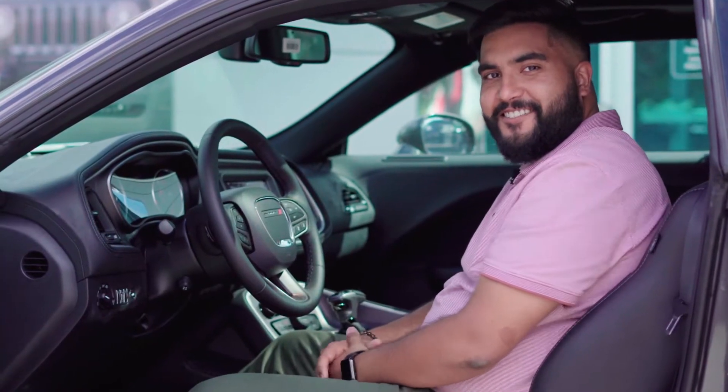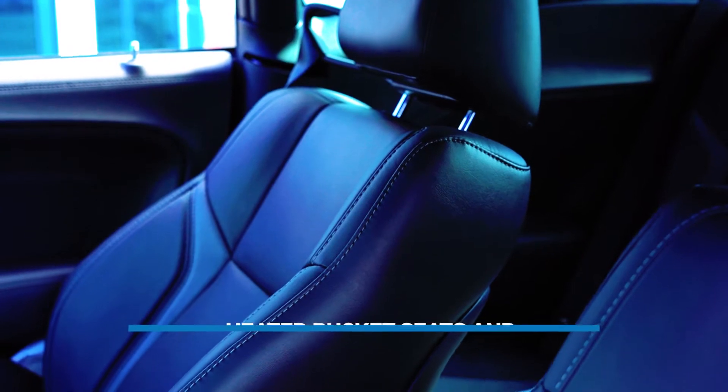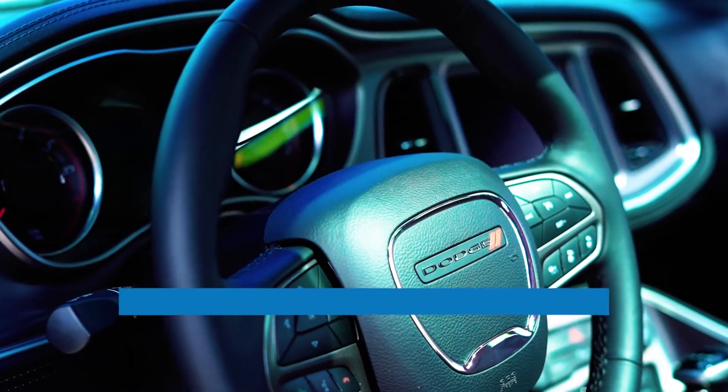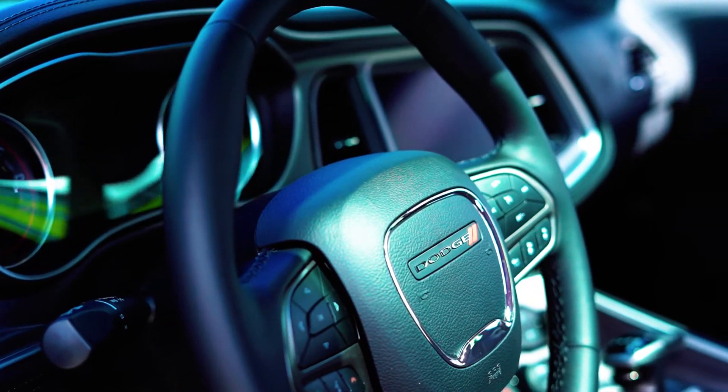The 2020 Dodge Challenger S60 Plus has heated and vented leather seats and a leather-wrapped heated steering wheel to keep you comfortable as you travel in style. While driving during a cool summer night, the moonroof gives a real advantage to let that cool breeze in throughout the car.